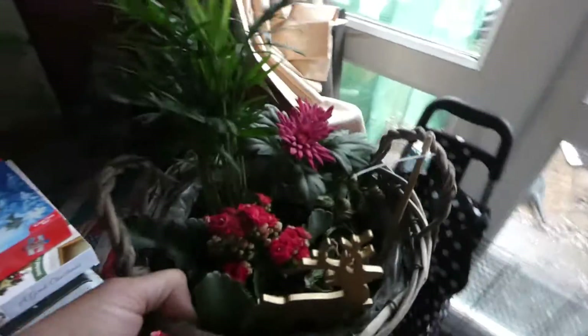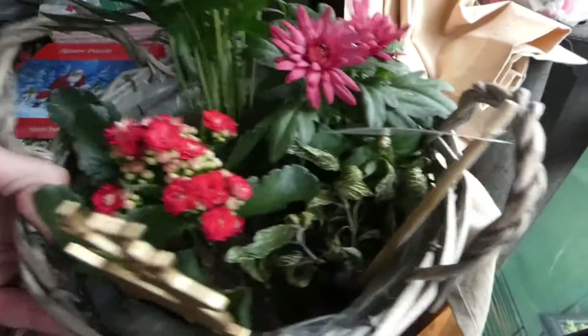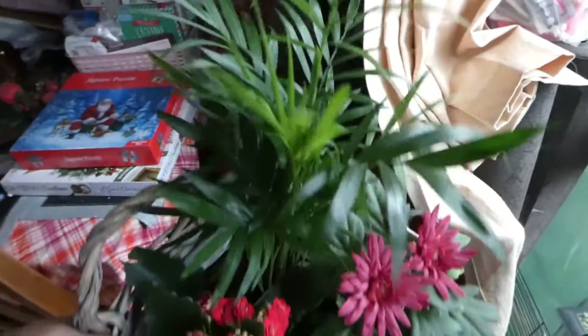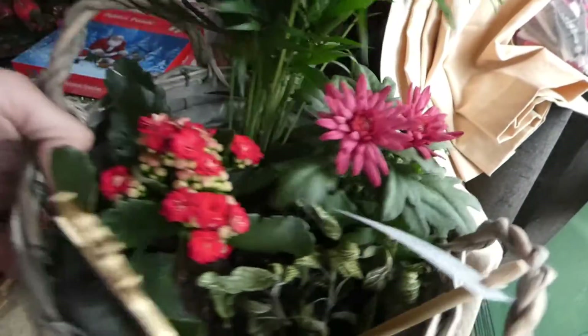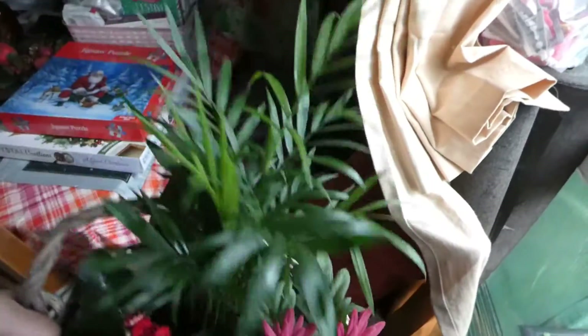Lastly, my husband brought me this — let me get it near the window for a better light. Instead of a bunch of flowers he brought me this pot with all this planted in. I absolutely love it, I think it's a great idea. I was so thankful for that — it is just beautiful, absolutely beautiful.